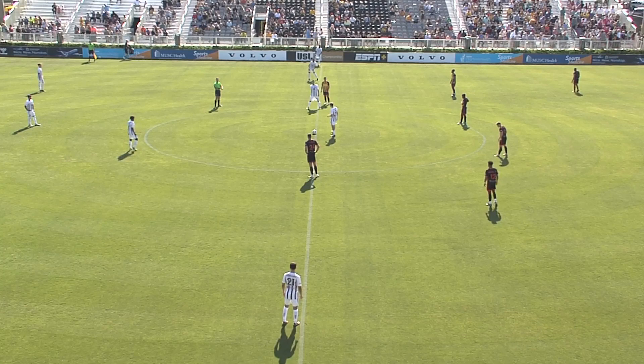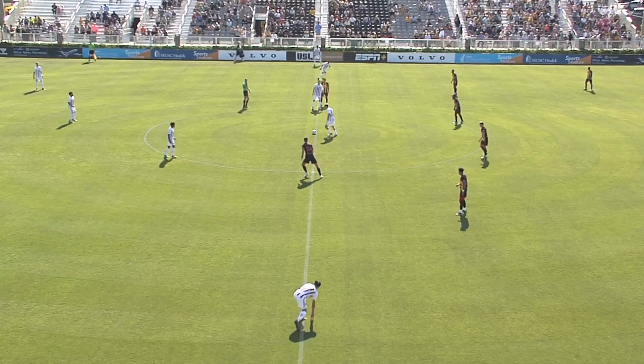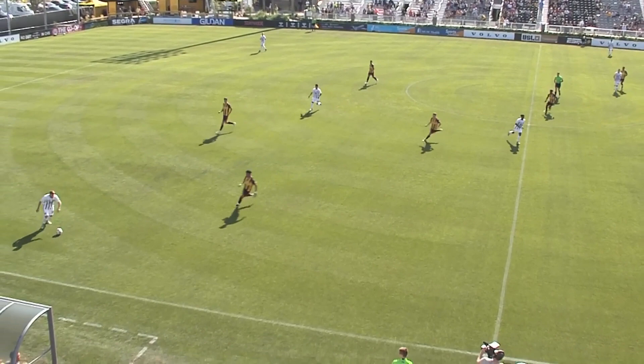Seven changes and that's still a lineup that's probably top 10 to 15 in the league that you could throw out there. That's a testament to the depth of this Louisville squad, and we are ready to go at Patriots Point. Louisville from left to right in the white and purple, and Charleston from right to left in the yellow and black.